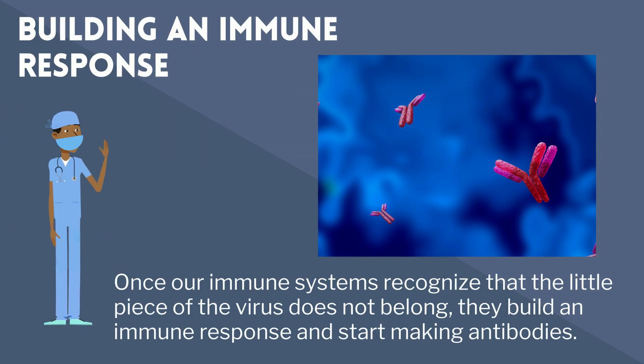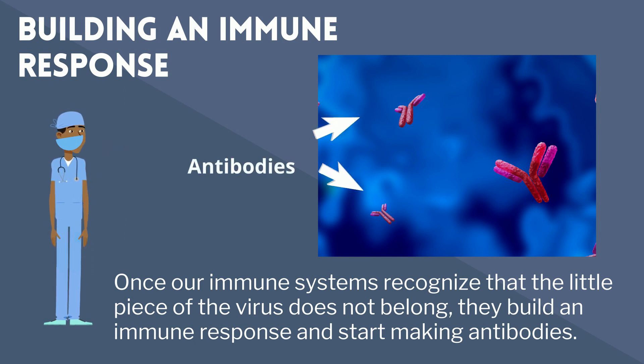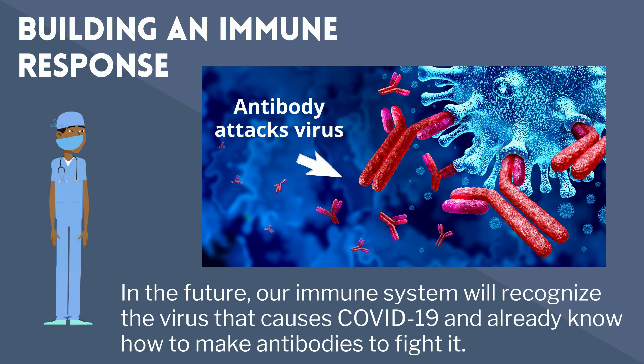Building an immune response. Once our immune systems recognize that the little piece of the virus does not belong, they build an immune response and start making antibodies. In the future, our immune system will recognize the virus that causes COVID-19 and already know how to make antibodies to fight it.